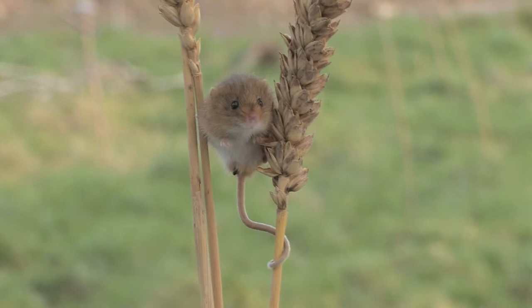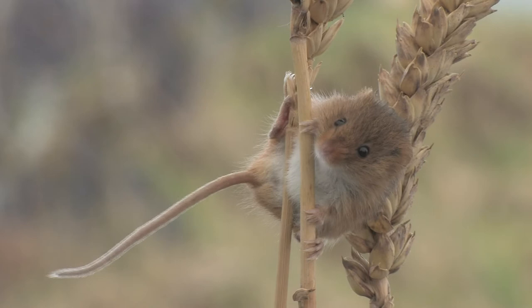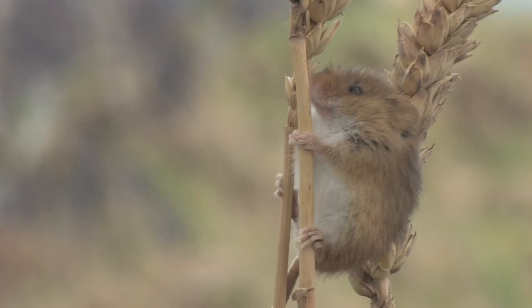The harvest mouse is the smallest British rodent and the only one to have a prehensile tail. The upper parts are a sandy brown and the throat and belly are white. They have a blunt nose, tiny eyes and rounded hairy ears.